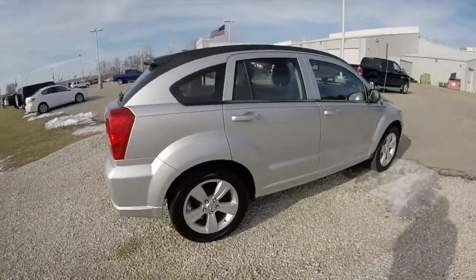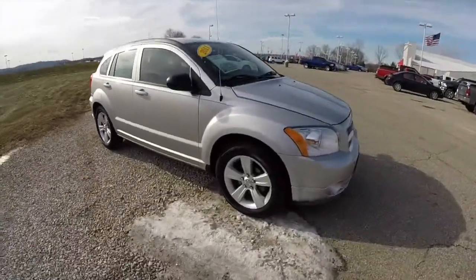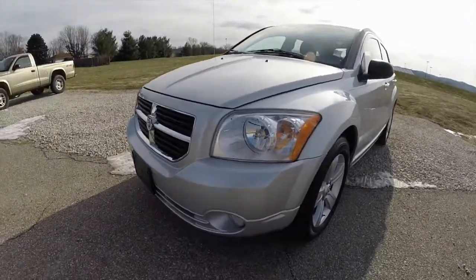This does conclude our quick walk around look at this 2011 Dodge Caliber Main Street. If you have any questions or would like to see this vehicle, please contact our showroom. One of our friendly sales staff will be more than happy to answer any questions you may have. And as always, thanks for watching.